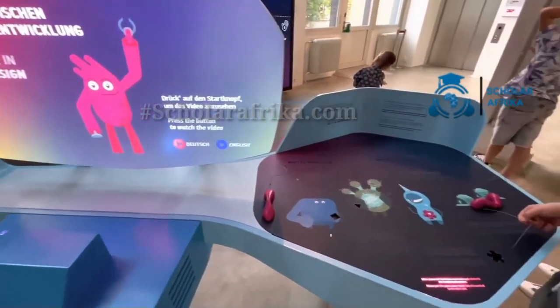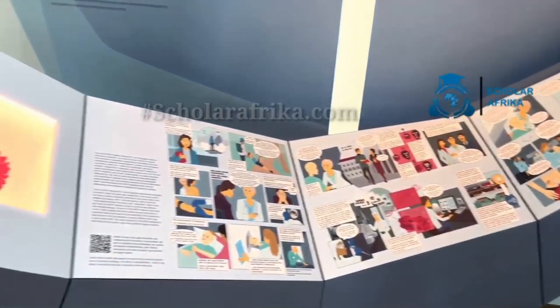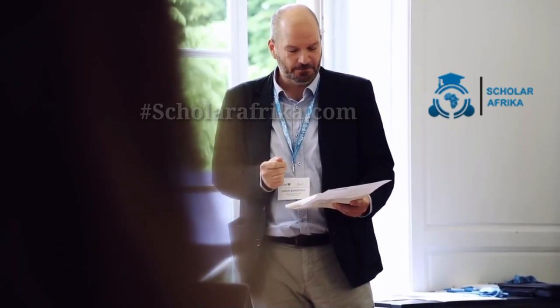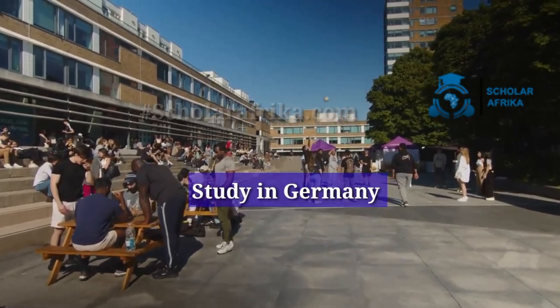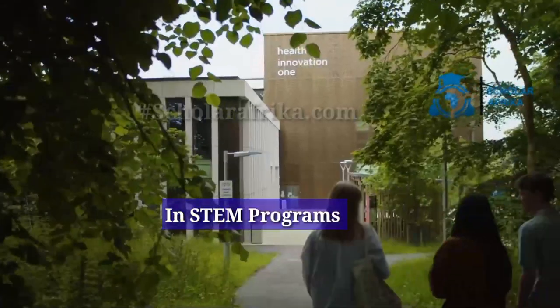Scholarship recipients will have daily access to conservators, archivists, and librarians, and are supported in their work by the scientists of the museum. All this is geared towards enabling scholars to have a transformative time through their study. Whether you're an aspiring academic or simply curious about the intersections of science, culture, and history, the Deutsches Museum Scholar-in-Residence program has something for you.